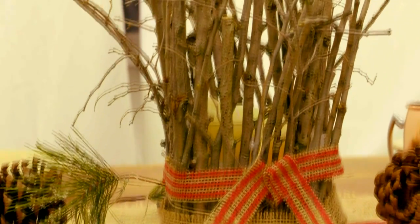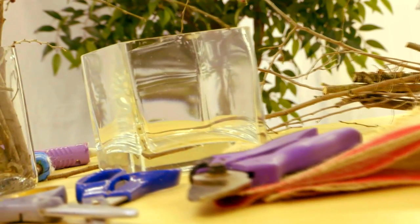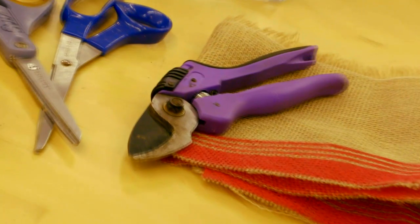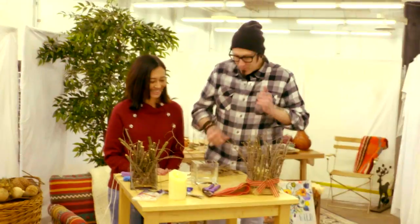Can we make this cool candle holder? You bet we can. I'm just bringing a little bit of the outside in. You might have some branches on the ground, and this is just an old vase. Grab some pruners, burlap, scissors, glue gun, and a flameless candle.